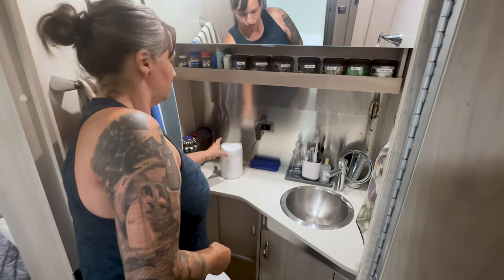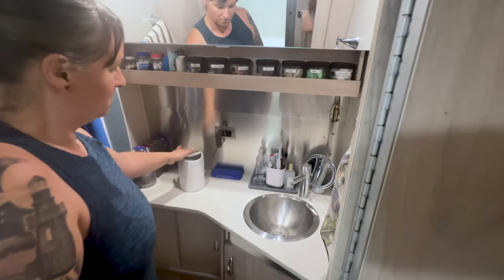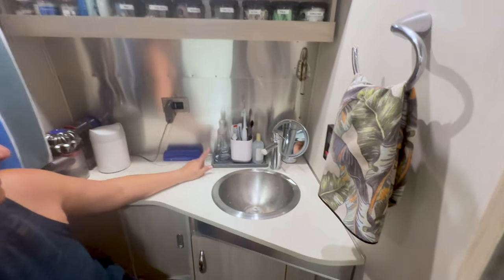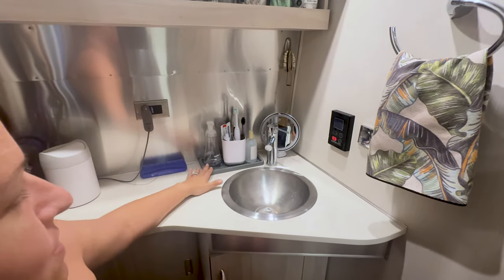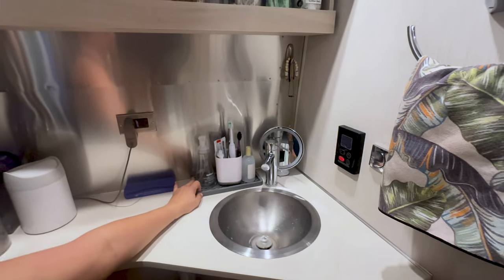We opted for just a little counter trash can instead of trying to put something on the floor. This mat — it's actually the same one we have out in the kitchen, it came in a pack — so we put the other one here in the bathroom. It fits perfectly right behind the door and helps keep some of the water contained.